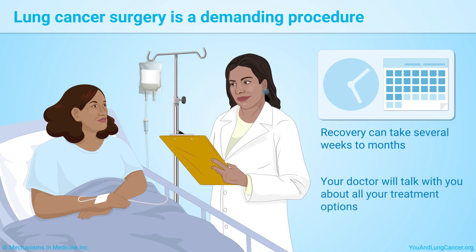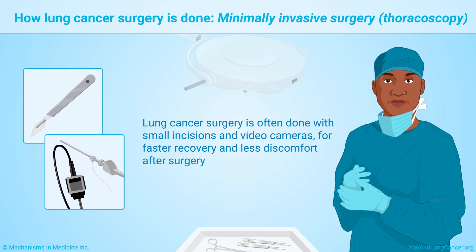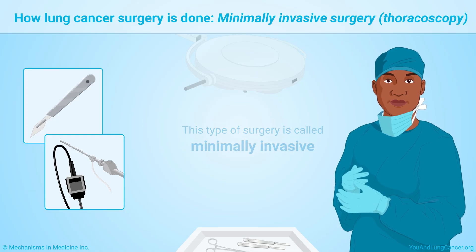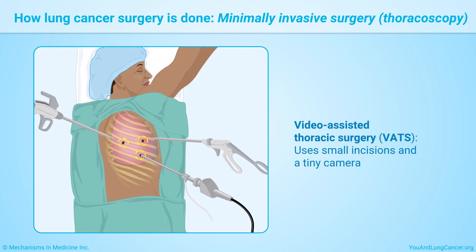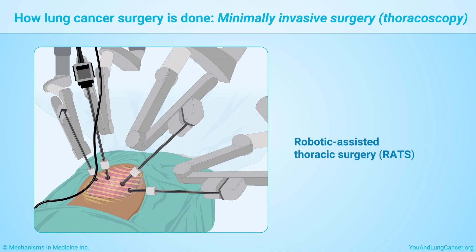Lung cancer surgery is often done with small incisions and video cameras for faster recovery and less discomfort. This type of surgery is called minimally invasive. Options include video-assisted thoracic surgery, or VATS, which uses small incisions and a tiny camera, or robotic-assisted thoracic surgery, or RATS, done with extremely precise robotic tools.